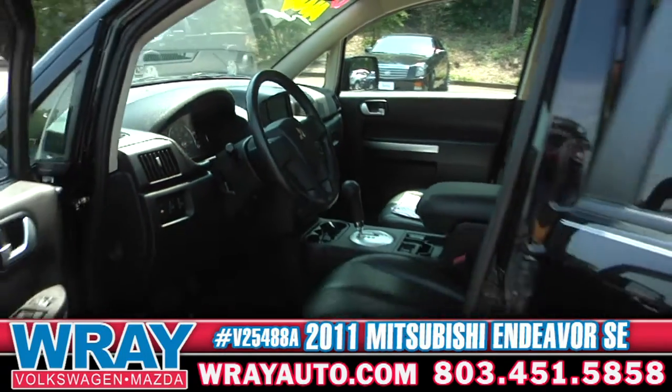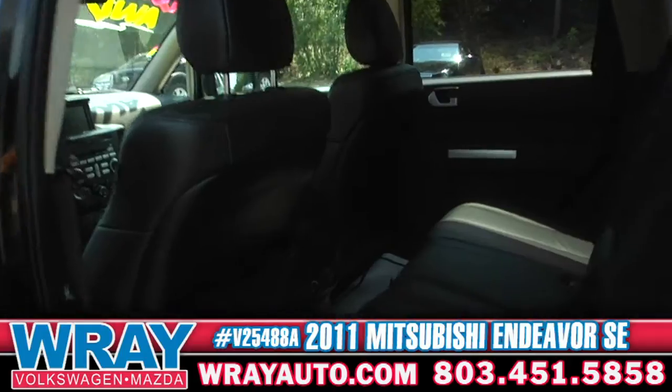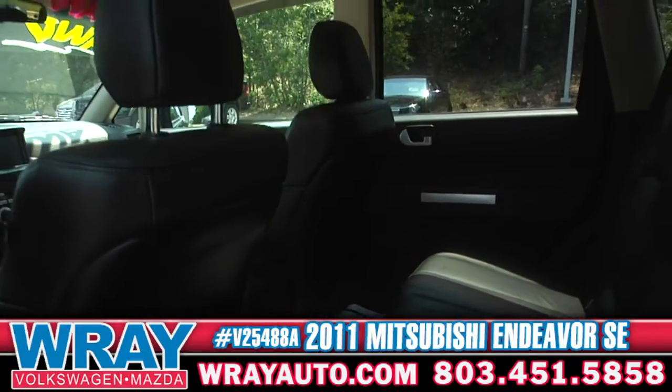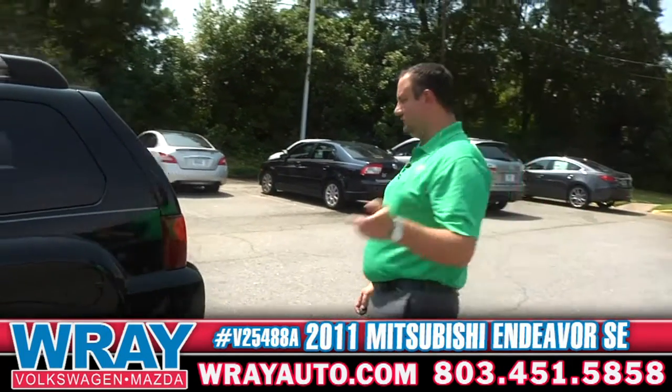One of my favorite things about this is in the back here — it's got its own separate air conditioning. So if you've got some kids, or whoever it may be, dogs, cats — if you like to carry the dogs with you, turn the AC on back there and they're going to stay nice and cool just like you.